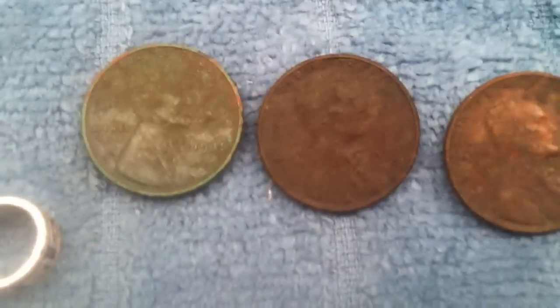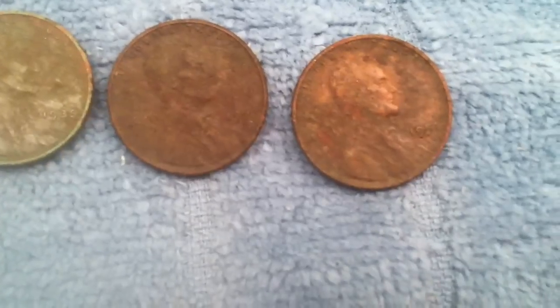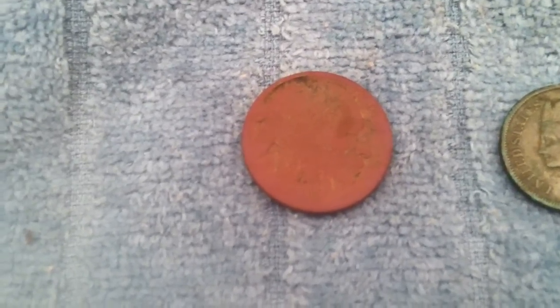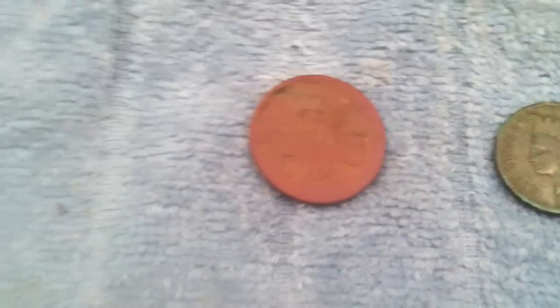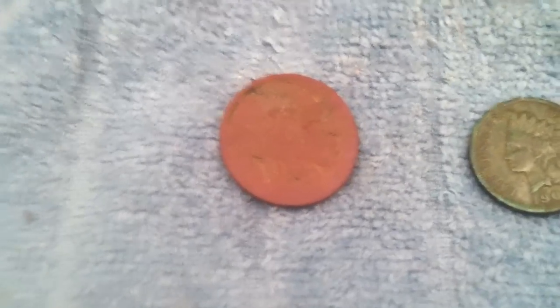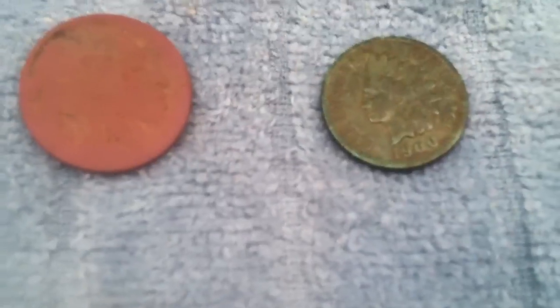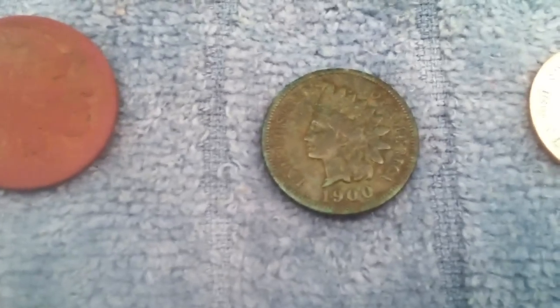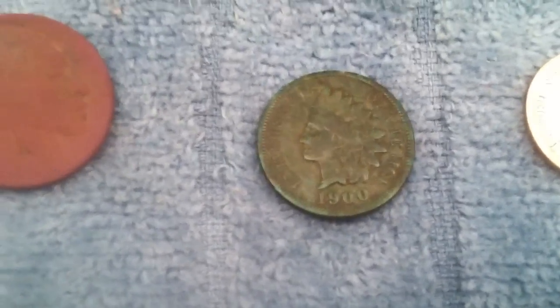I found three wheat pennies — the oldest is a 1935, then a 1940, a 1947 I think, and then a 1951. And then the buffalo nickel — no date, no mint mark, but still a cool find. I love the coin; I wish they cleaned up better but I'll take them. The Indian is a 1900 — I know I said I thought it was 1909 when I read it out in the field.